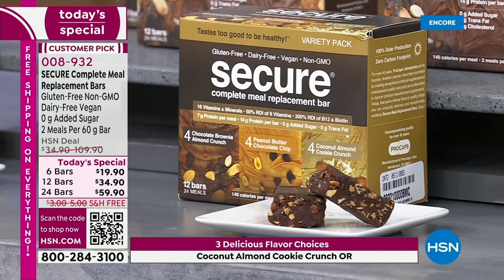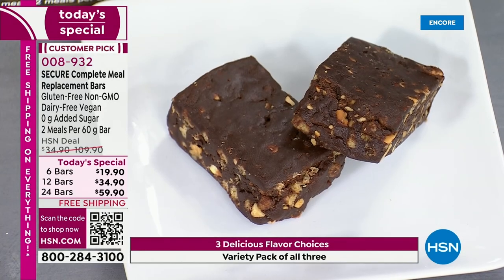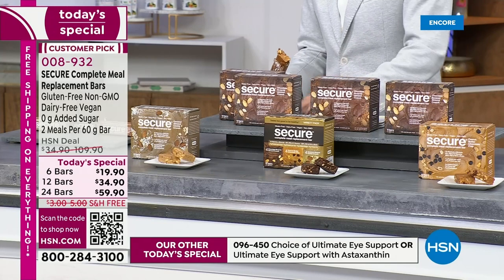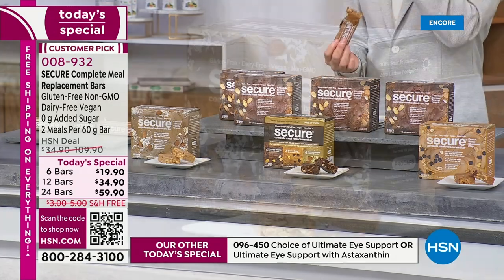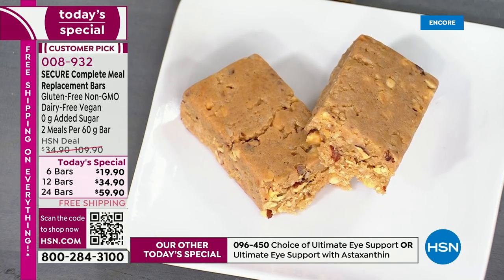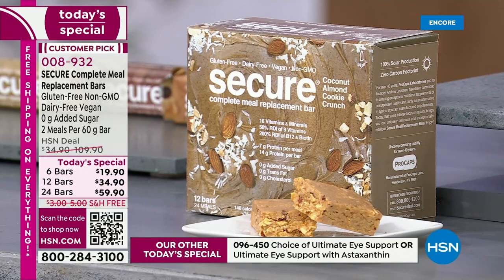The chocolate brownie almond crunch — you see real almonds. So many food bars are not real, but this is truly a chocolate almond brownie crunch bar. Our peanut butter chocolate chip is really like peanut butter with chocolate chips. The coconut almond, I think, has become everyone's favorite — I say my favorite is the bar that I've eaten last. There's no added sugar. I think the total amount of sugar per meal is one gram — really insignificant levels of sugar, no added sugar.